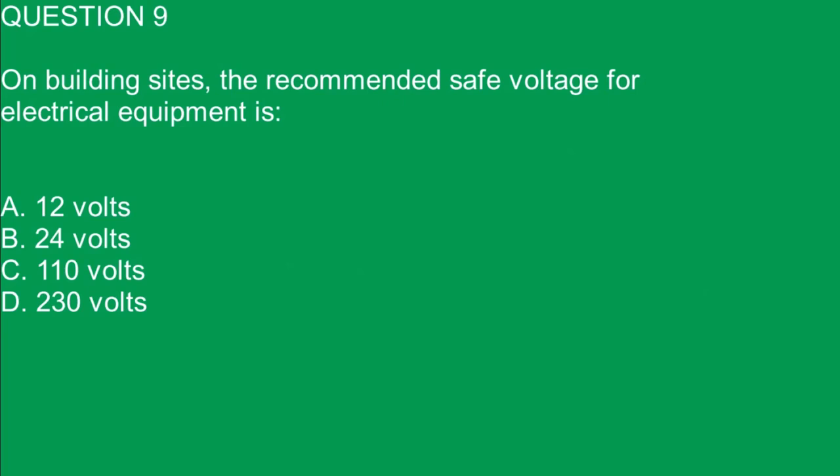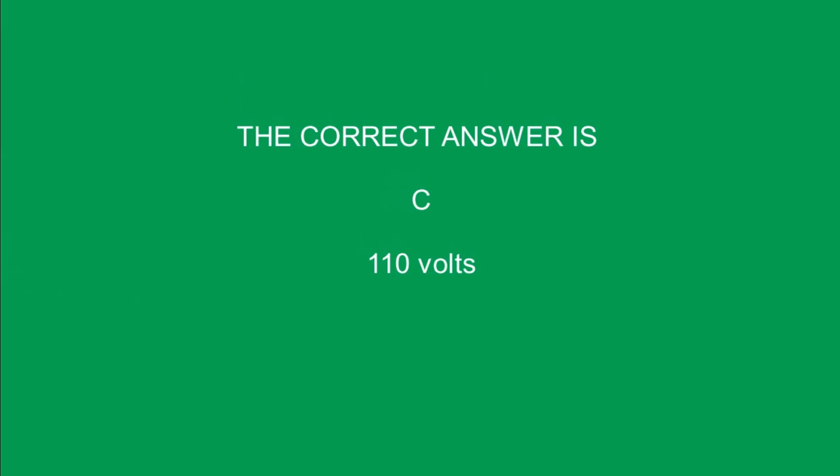Question 9. On building sites, the recommended safe voltage for electrical equipment is — mark one answer. A. 12 volts. B. 24 volts. C. 110 volts. D. 230 volts. The correct answer is C. 110 volts.